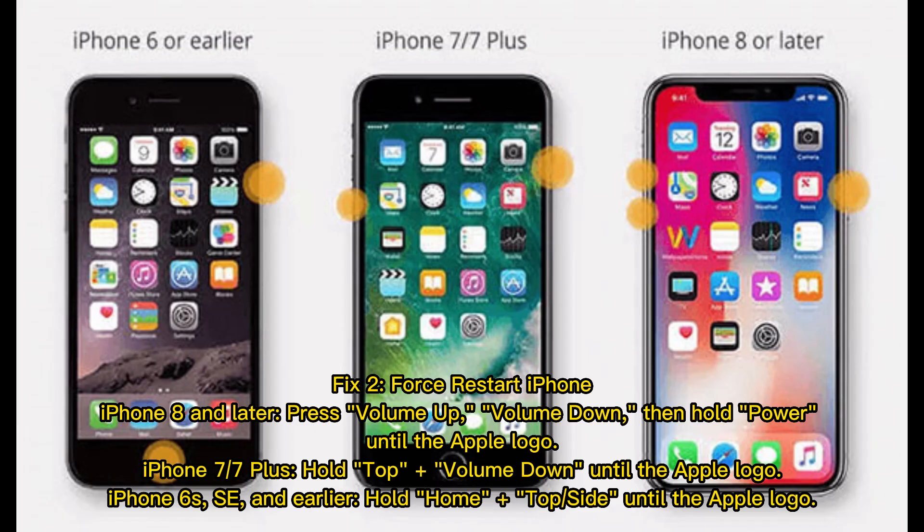Fix 2: Force restart iPhone. For iPhone 8 and later, press Volume Up, Volume Down, then hold Power until the Apple logo. For iPhone 7 and 7 Plus, hold Top plus Volume Down until the Apple logo. For iPhone 6s, SE, and earlier, hold Home plus Top/Side button until the Apple logo.